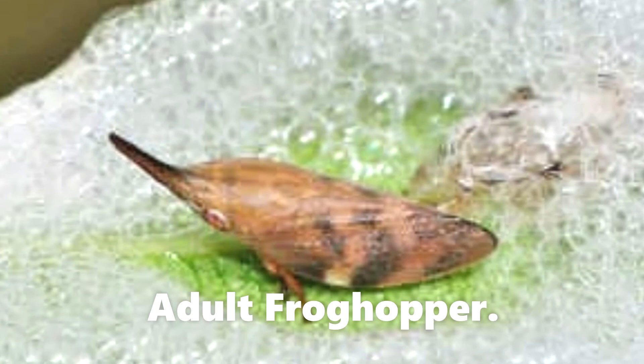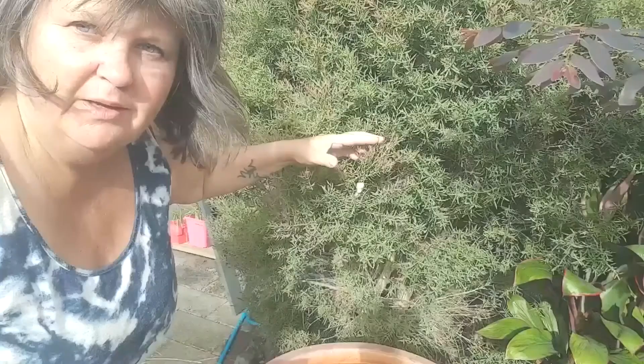So the tiny little spittle bug builds itself a nice cozy little home made out of sudsy spit. The other bugs don't eat it — the predators, the birds and things like that — they don't eat it because apparently the suds taste bad. And that's where it lives for the next few months, staying in its nice sudsy little cocoon until spring, when a full-grown frog hopper pops out.